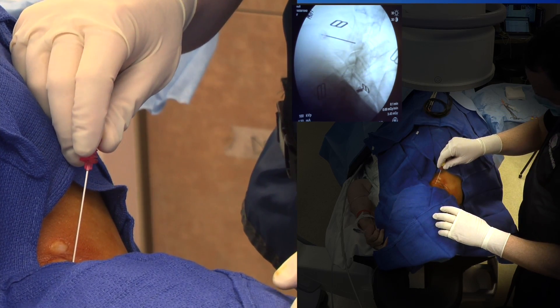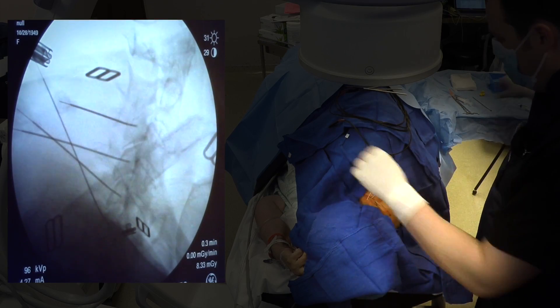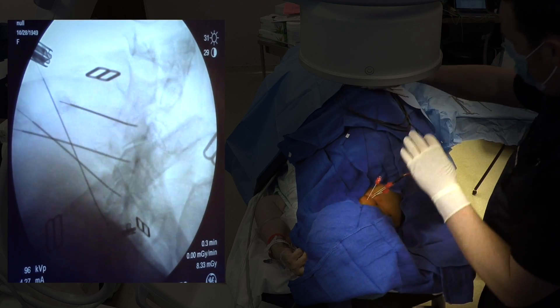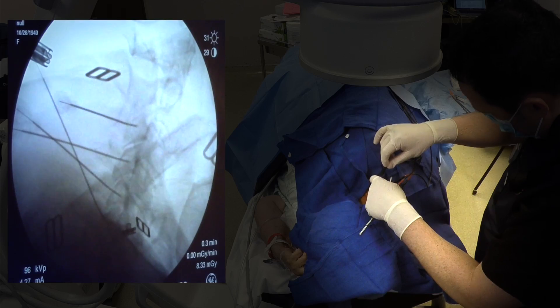When the needle is in the correct location, an electrode is introduced into the center of the needle. Stimulation is initiated first with sensory stimulation and then with motor stimulation. When the correct needle position is verified, local anesthetic and sometimes a steroid medication are injected.